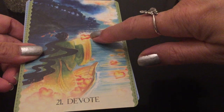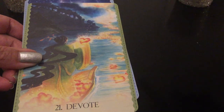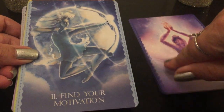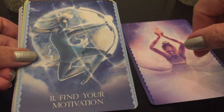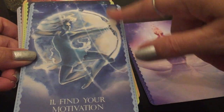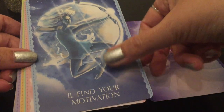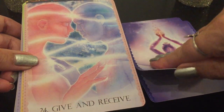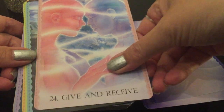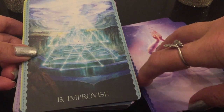This card is 'Devote' — look at all the hearts here, a boat full of hearts. I love the messages and the artwork. Here's 'Find Your Motivation' with the bow and arrow — beautiful. And 'Dancing' — it's all like dancing, cosmic dancer. 'Find Your Motivation.' The borders change too: here it's yellow. 'Give and Receive' — here it's bluish. 'Improvise.'